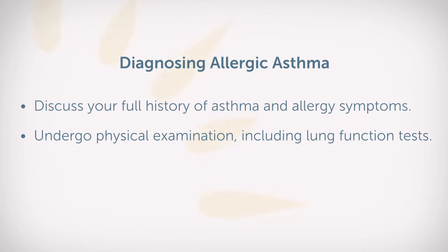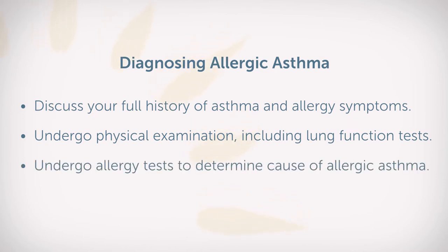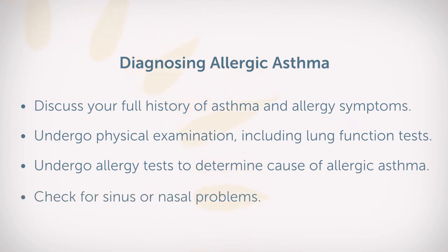And most importantly, there's going to be an investigation of what the allergy triggers are, and that may involve doing allergy tests, and also checking for any complicating factors such as a sinus problem or nasal problems that could be affecting your allergic asthma.